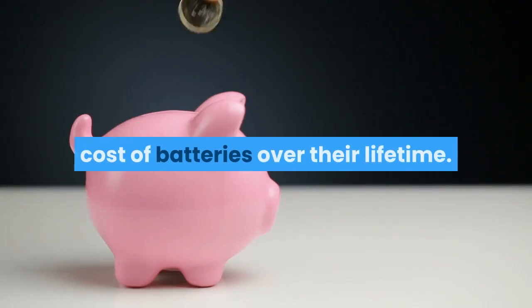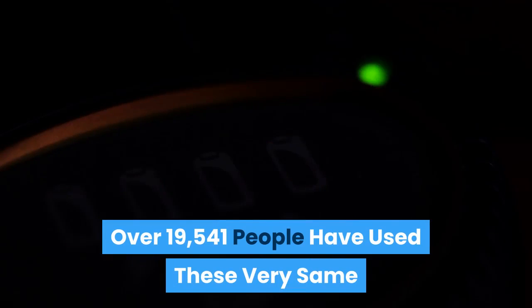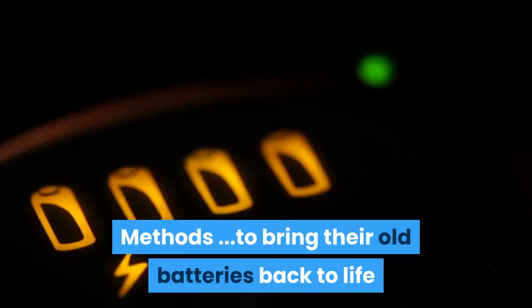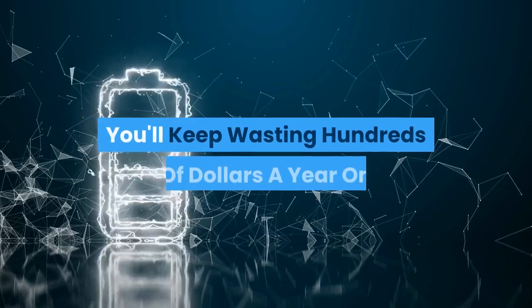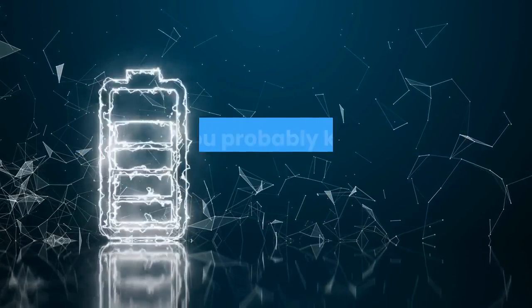Over this past year alone, over 19,541 people have used these very same methods to bring their old batteries back to life. It's critical you see this now, because you'll keep wasting hundreds of dollars a year on battery costs unless you do what I'm about to show you.